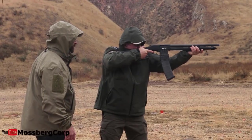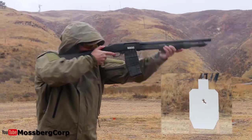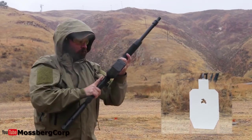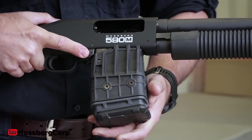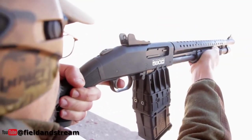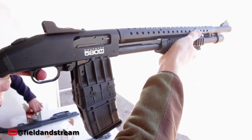The 590M has positive steel-to-steel lockup, twin action bars, drilled and tapped receivers, and ambidextrous safety in addition to mag-fed convenience. The 590M series incorporates mag-fed convenience into the legendary and trusted Mossberg 590 platform with a unique detachable double-stack 10-round magazine.